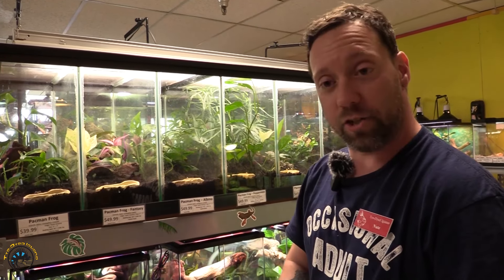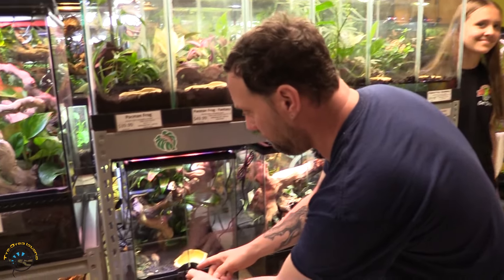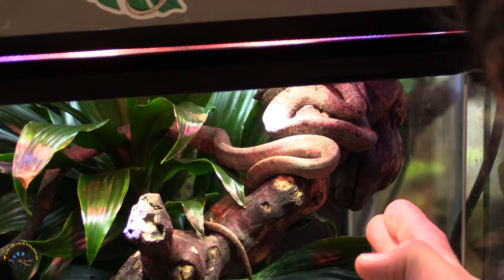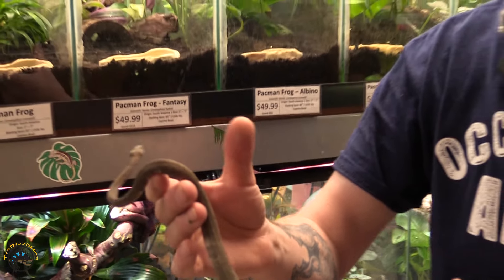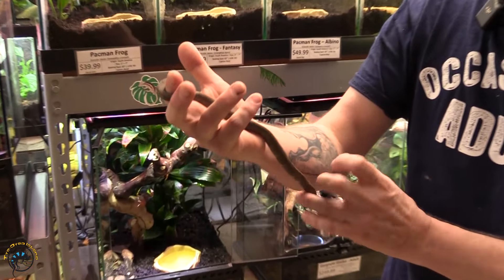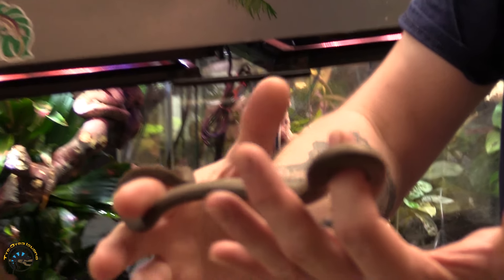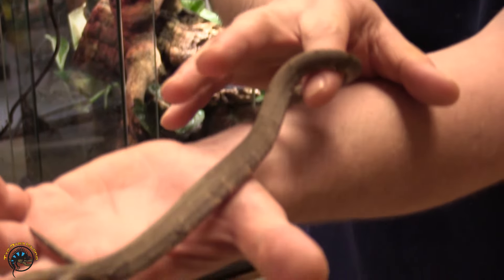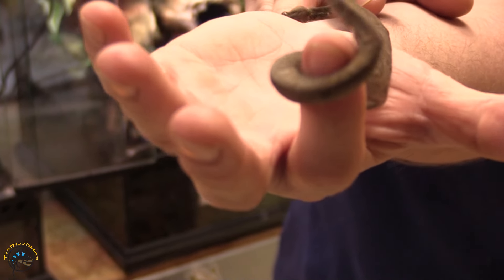Next on the list is our Indonesian tree boa. We just got these guys back in — it's been a while since we've had them, but they are awesome. They are docile guys, they are very beautiful. These are interesting too — if anybody wants one, they can take them eating lizards. That's primarily what they'll feed on.